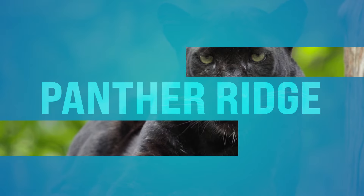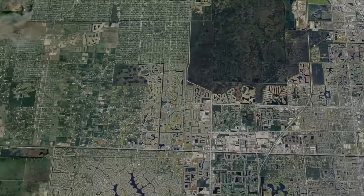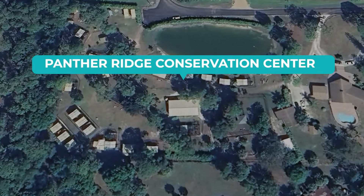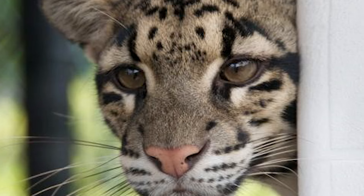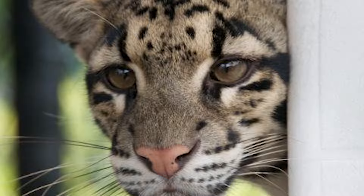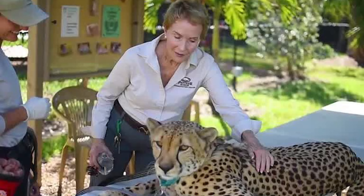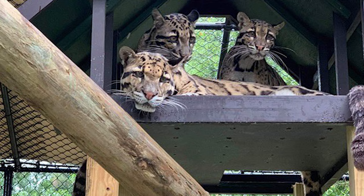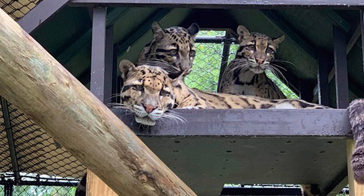Number forty-eight, we got Panther Ridge Conservation Center. This is located at Palm Beach Point Boulevard out in western Palm Beach County in Wellington. You can embark on guided tours at this non-profit sanctuary dedicated to the rescue, rehabilitation, and conservation of exotic big cats. You can explore the center's mission to protect endangered species and raise awareness about the importance of wildlife conservation — which is a big deal to me.